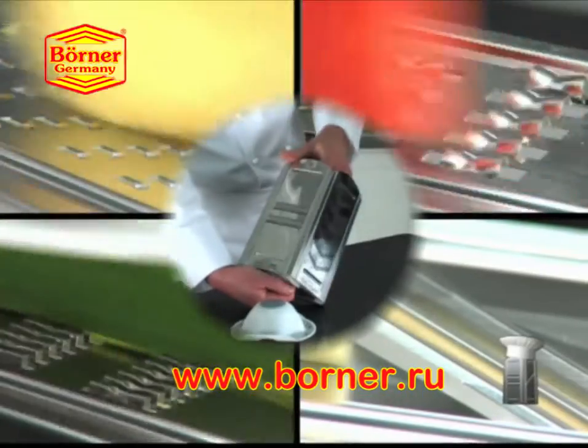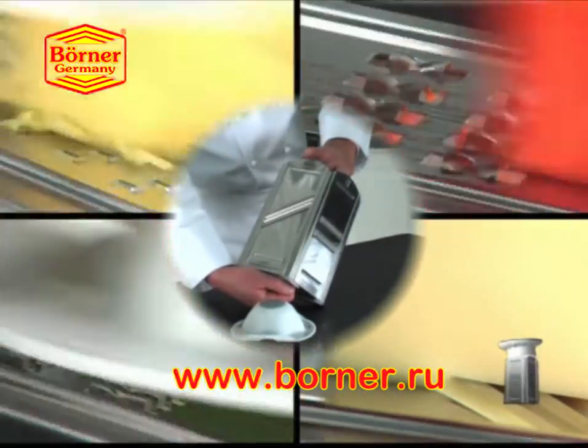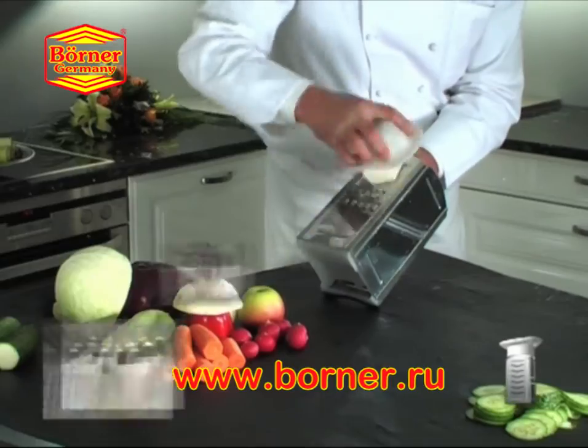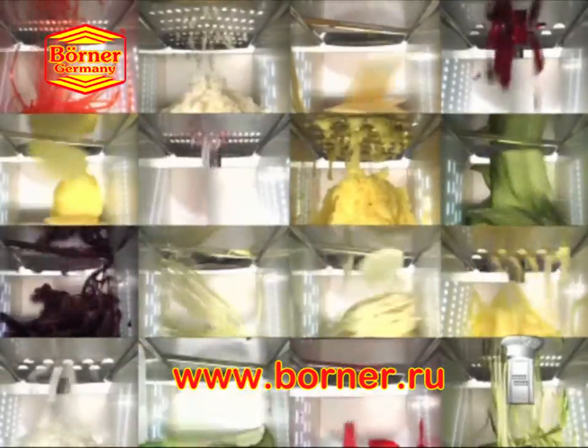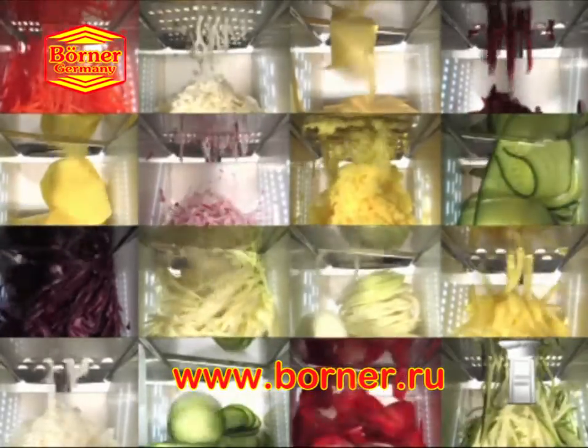The new Easy-Up revolving adjustment brings the slicing mode of your choice right into action. The sharpened blades zip through tough veggies, soft fruit, potatoes, cheeses and lots more, making fresh food preparation fast and enjoyable.